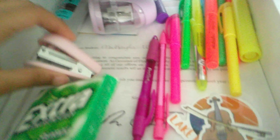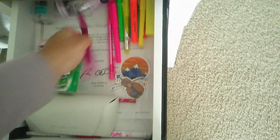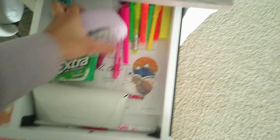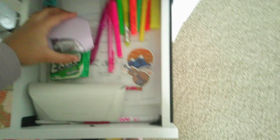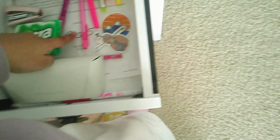In here we have my glasses case, a gum pack if I want some gum, a mini stapler for school, some stickers that a teacher gave me for helping her in music class, a pen, some highlighters, a pencil sharpener — I need to get a new one because this one doesn't work that well — some hand sanitizer, and then some stuff in the back that I got as an achievement.